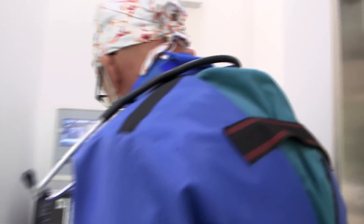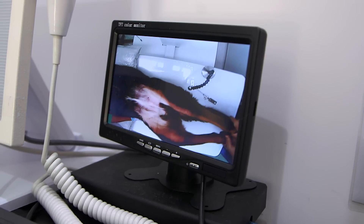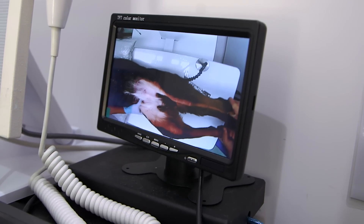But the vet overseeing the trial is confident the results will be good and says stem cell therapy could prove invaluable to the industry. It is unproven how well it's going to work, but do I believe that it is going to greatly improve the patient care that we can provide? Yes, I do.